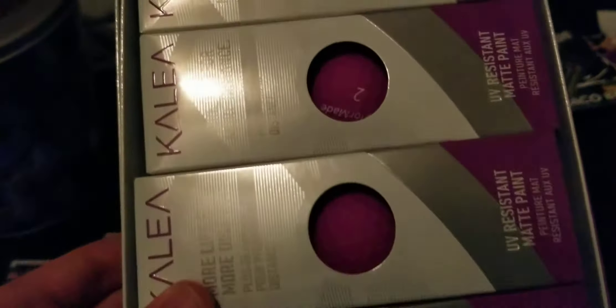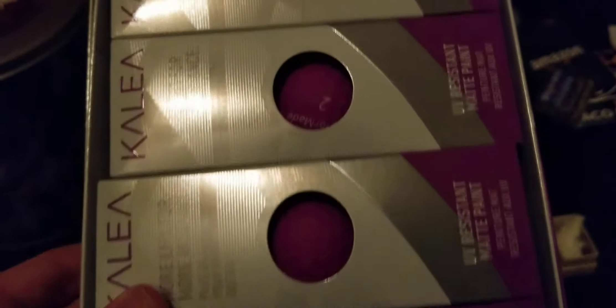I also got some matte purple golf balls from TaylorMade — they look really nice in that matte purple finish.